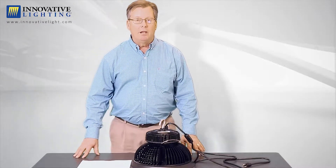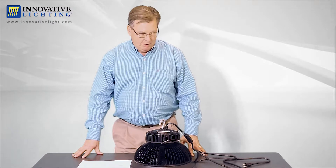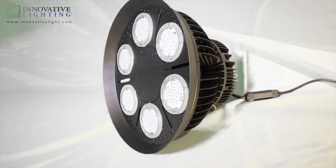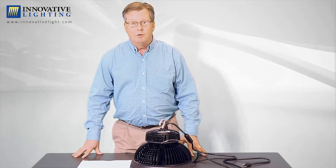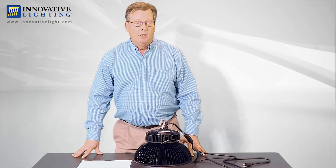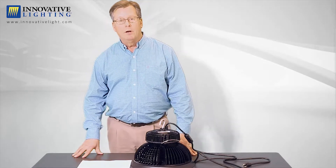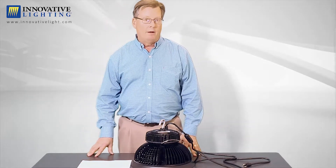Hi, I'm Randy from Innovative Lighting here in Des Moines, Iowa, and I'm going to talk to you today about our high bay LED fixture. This fixture is one of our best-selling fixtures here at Innovative Lighting. It's an ideal fixture for replacing high wattage HID fixtures or metal halide fixtures.